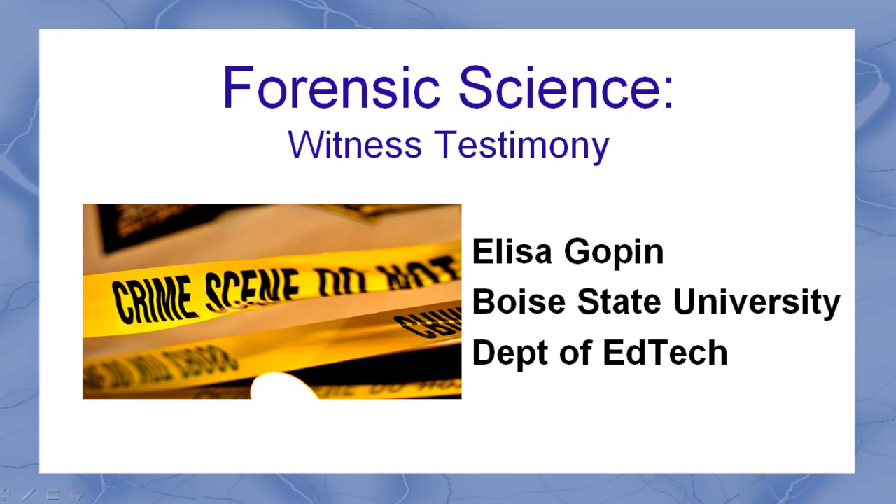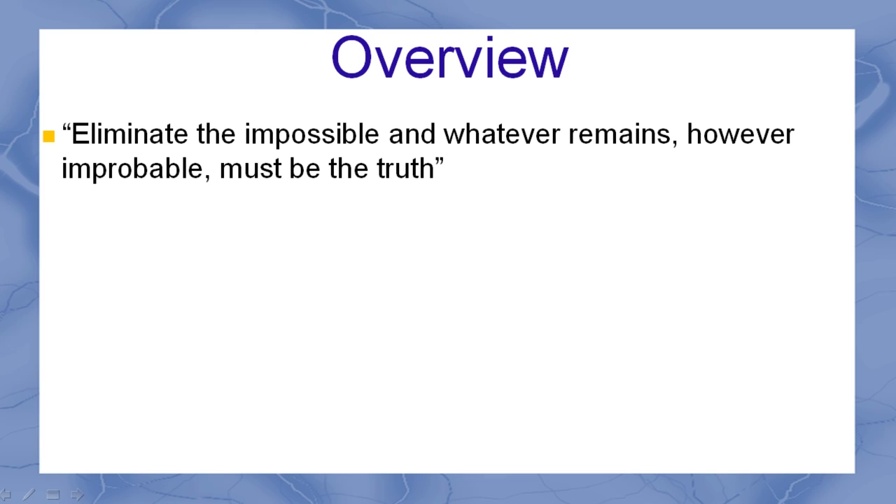Forensic Science. Witness Testimony. Eliminate the impossible and whatever remains, however improbable, must be the truth.